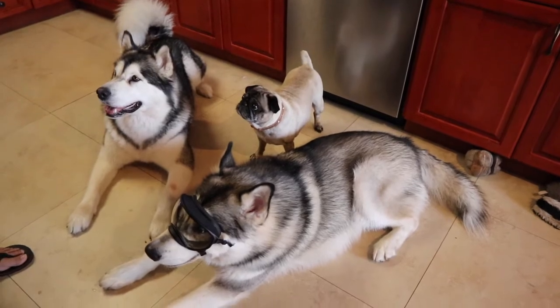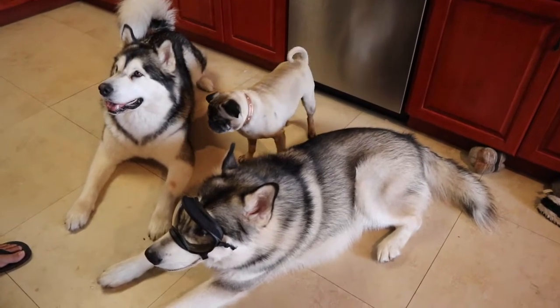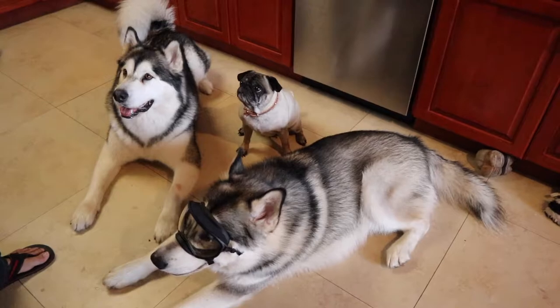Venus is doing the commands too to see if she gets a treat. Ellie — well, she doesn't care. Ever. Ellie, sit. And she makes me look bad.